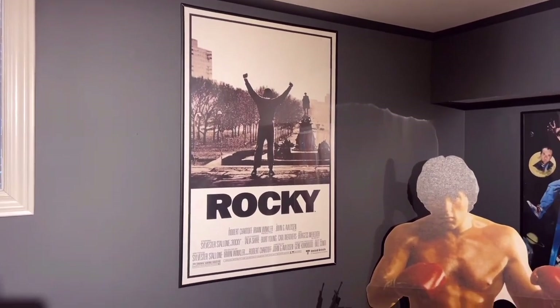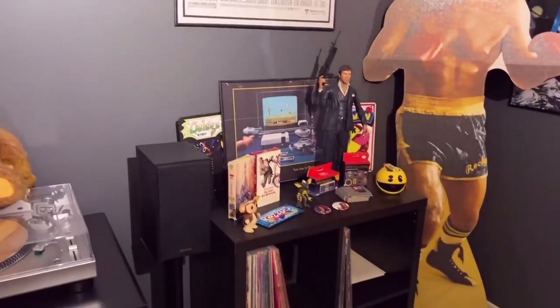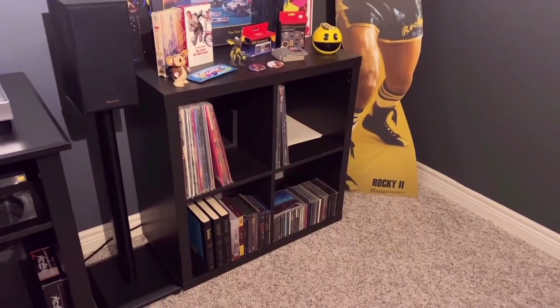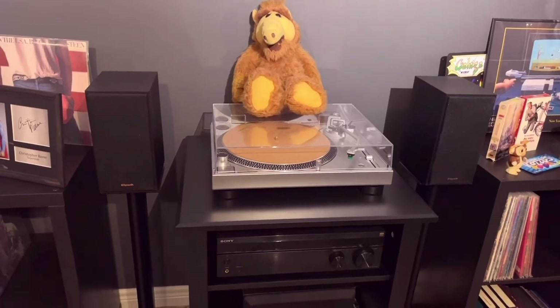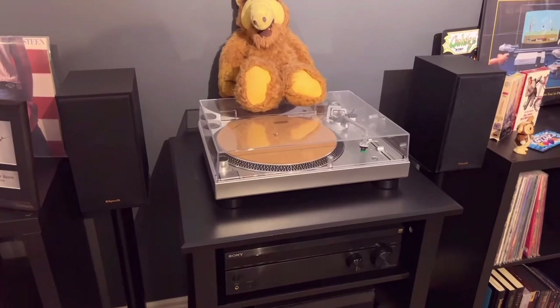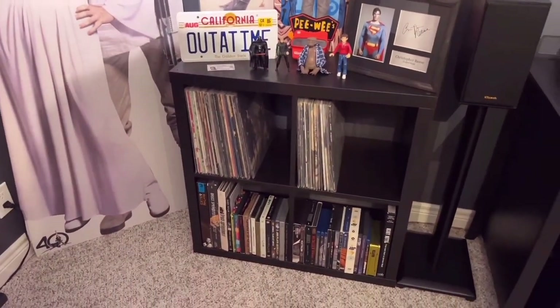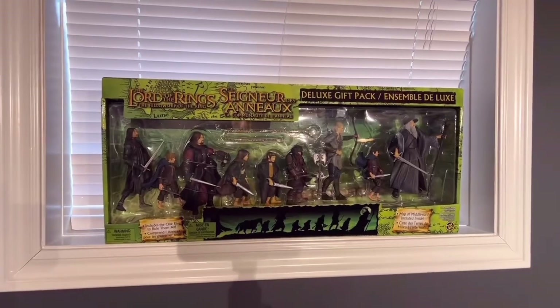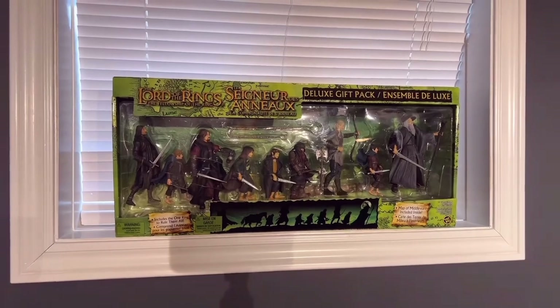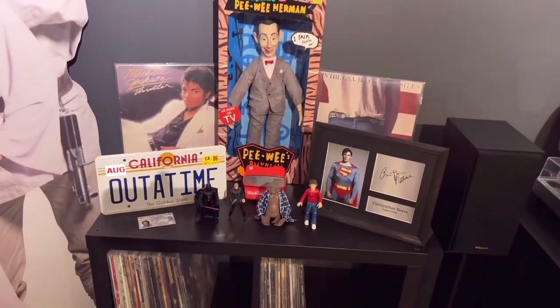I'm thinking about getting another Rocky poster — looking into Rocky 4, I really like the way that one looks. I'm a music guy too, I love my older music. That's why I set up an old 80s industrial style turntable. I love playing records from the 80s especially — it's just a modest collection. Of course I cover movies from other decades as well, and this is one of my favorite franchises: Lord of the Rings. Absolutely love those movies.